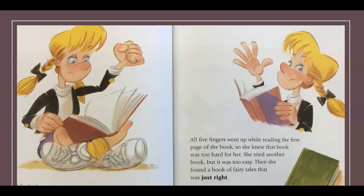Goldie Socks wandered over to another shelf and opened up a chapter book. She used the five finger rule to see if the book was too hard. She started with a closed fist — when she came to a word she couldn't read, she put one finger up. All five fingers went up while reading the first page, so it was too hard for her. She tried another book but it was too easy. Then she found a book of fairy tales that was just right.